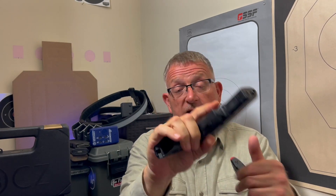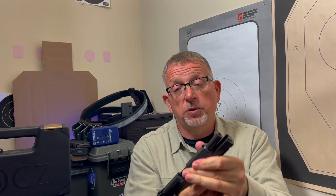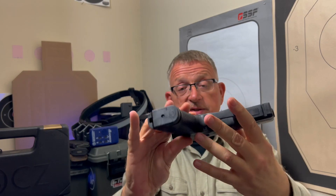We're going to make sure she's safe, as always. We're clear. No ammo in the gun. We are super safe. So here we go — CZ P10C.